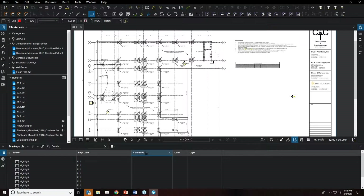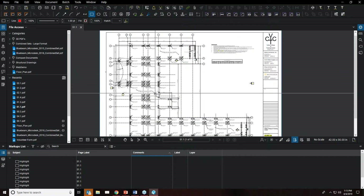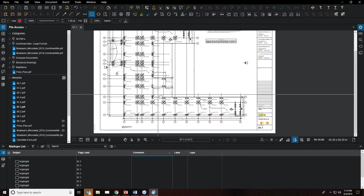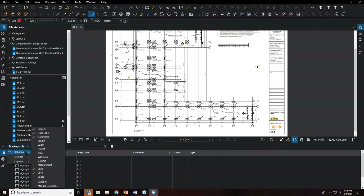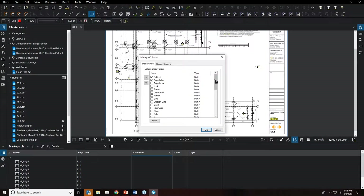Creating customized markups is another great way to work more efficiently and capture extra data. In the markups list at the bottom, go to the Markups tab, then Columns. You'll see checkboxes next to all currently visible columns. By hitting 'Manage Columns' you can turn columns on or off. To add a custom column, click 'Custom Column Add' and give it a name — for example, 'Project Manager Approved.'